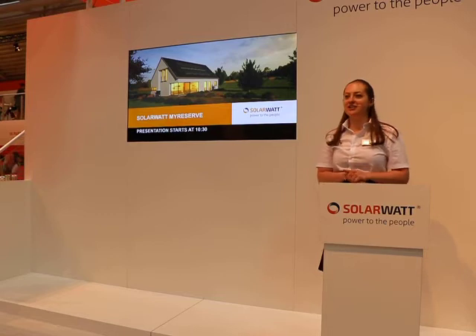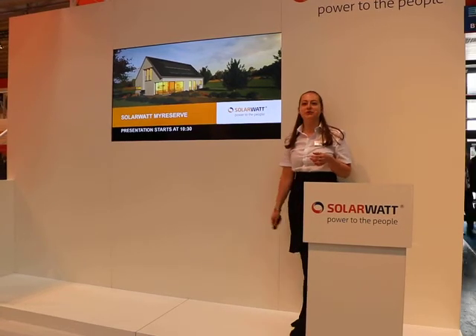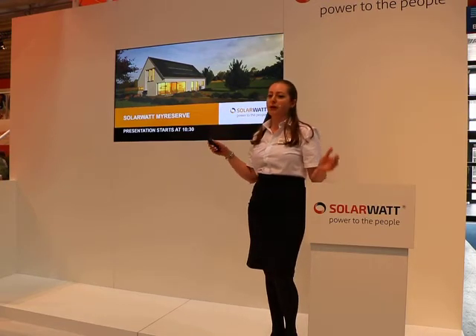Alright, ladies and gentlemen, I'm going to start with our next presentation. I'd like to take a few minutes to tell you a little bit more about our SolarWatt MyReserve battery. I invite you to come in, sit down, give your feet a rest — if you've been on the fair for several days, I bet they're tired. I'd love to speak to you for the next couple of minutes. Let's start with an introduction to SolarWatt.